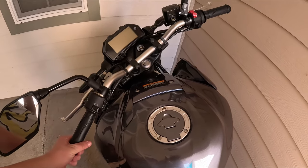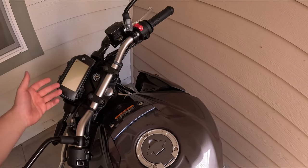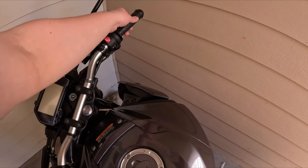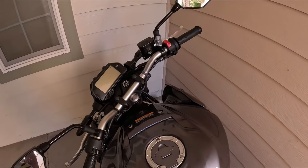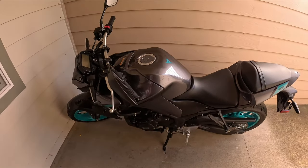I gotta tell you, man, this is not a powerful powerful bike, but dude, anytime you're cracking the throttle wide open it still feels amazing — even on this 321cc, less than 50 horsepower, less than 34 pounds of torque.